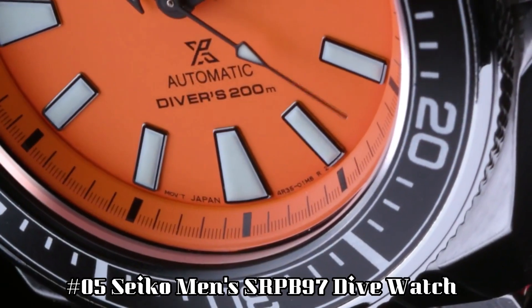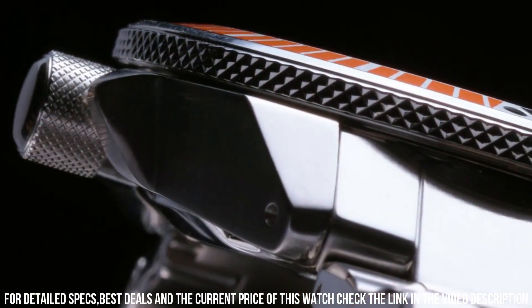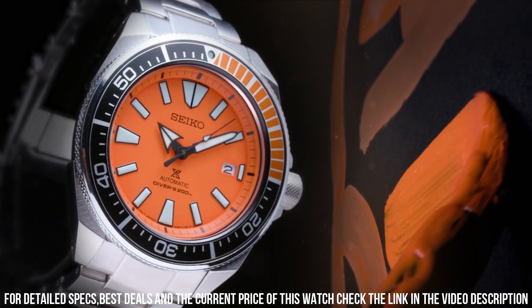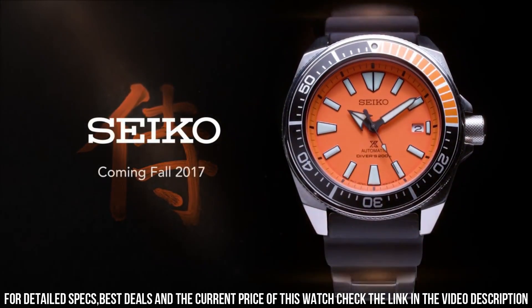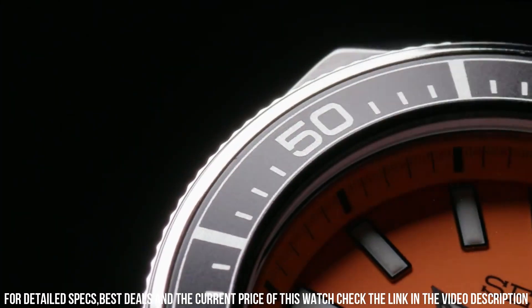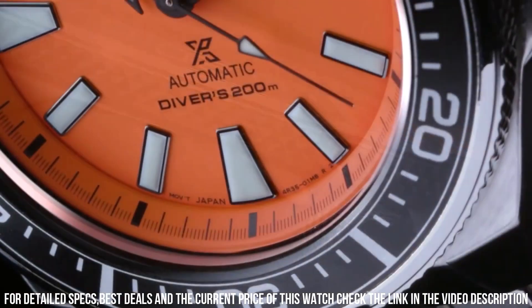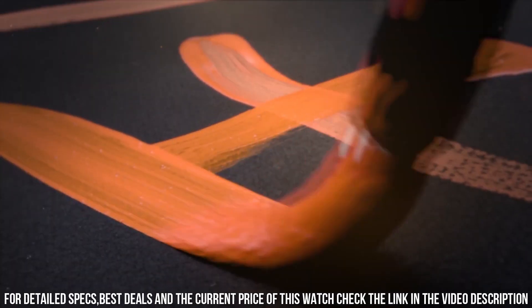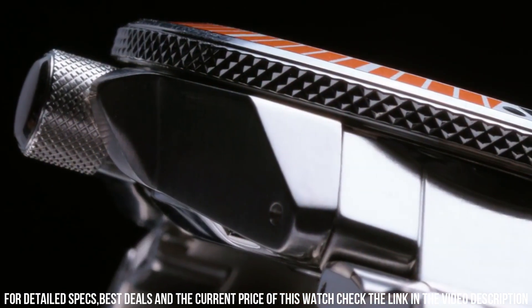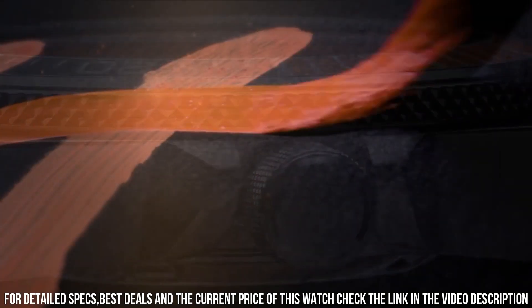Number 5: Seiko Men's SRPB97 dive watch. This is a great watch — highly legible with great lume. The bezel is perfectly aligned with the chapter ring and feels solid with good resistance. Angular stainless steel case and bracelet, plus an additional silicone strap. Black and orange one-way rotating elapsed-time bezel. The iconic orange dial displays a date calendar with LumaBrite hands and markers. Automatic movement, 41-hour power reserve. Water resistant to 200 meters.